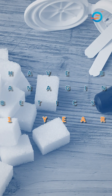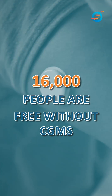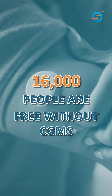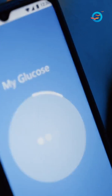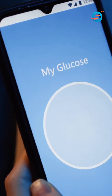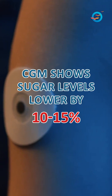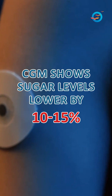Also, we've been managing diabetics for the last 11 years — 16,000 people free without CGMs. And we have found that whenever people take on CGMs, usually the sugars show 10 to 15% less. So at times your decisions to change medications are not that accurate.